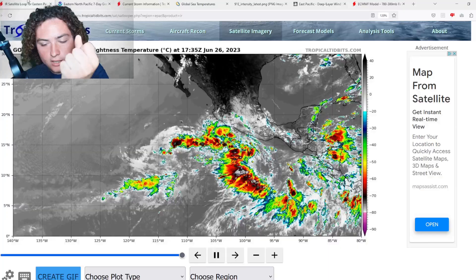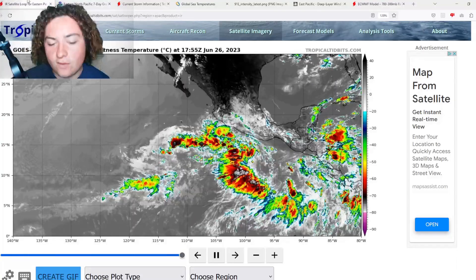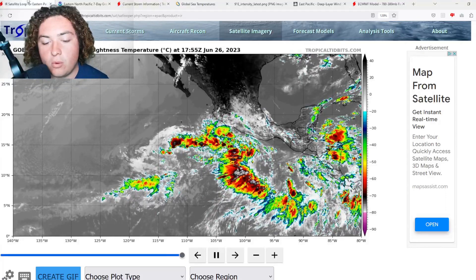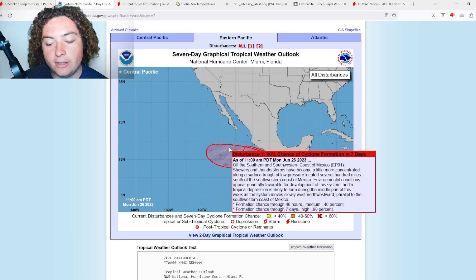What is up weather enthusiasts, I'm your host Pat's Path Predictor. Let's get right into the weather. Here's the situation we have for you ladies and gentlemen — we have two potential areas of interest, including Invest 91E. They are developing off the coast west of southern Mexico. Here's what we're looking at — two very high chances of development in the next seven days.